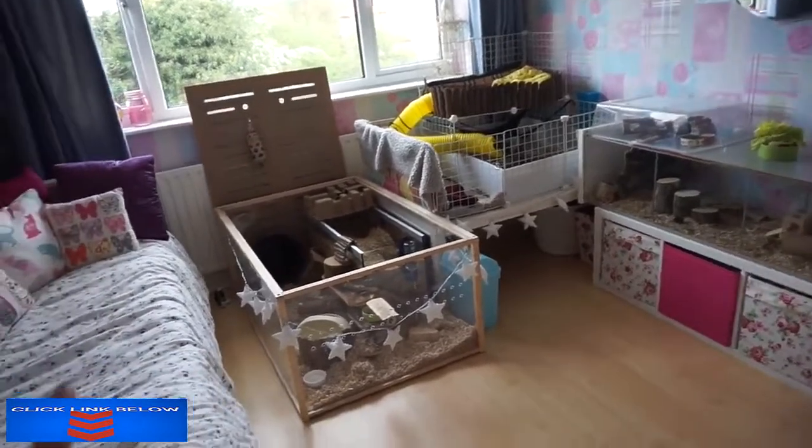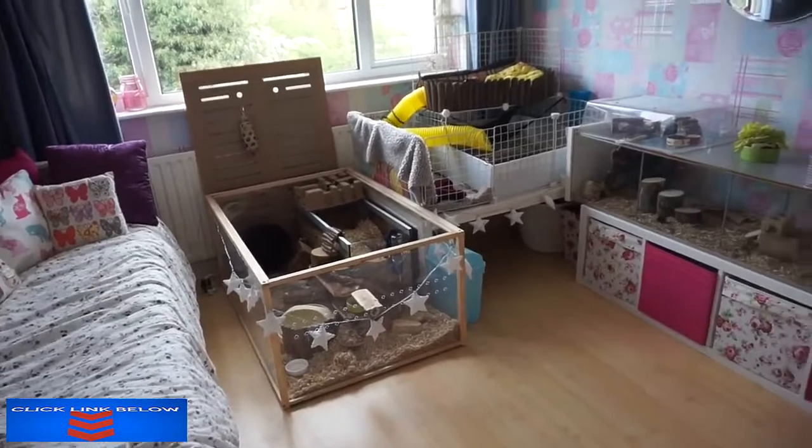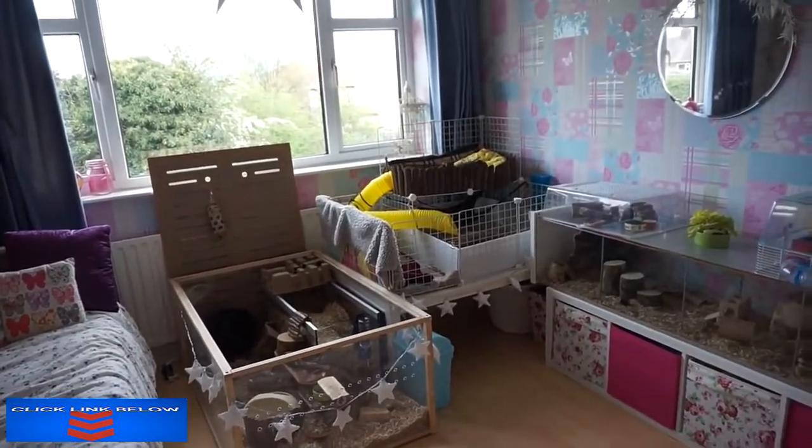The skinny pigs have swapped places with the gerbils. The gerbils are still in the same habitat but the skinny pigs are in a new cage.